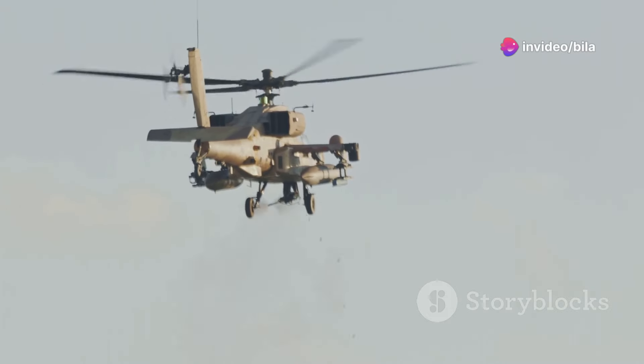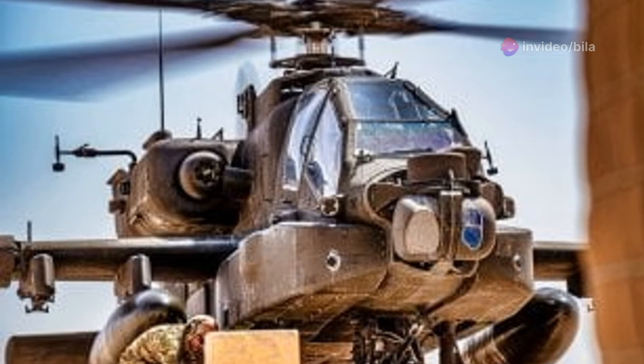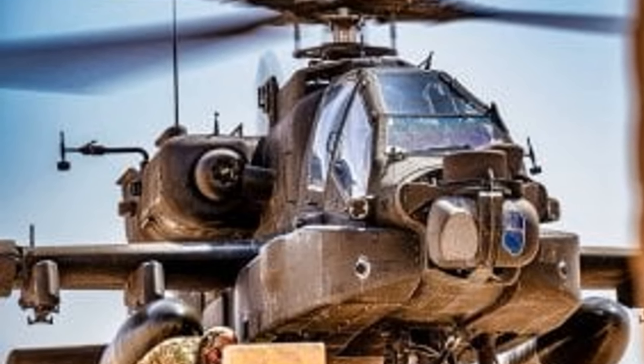If your idea of air power is a flying tank, you're right on target. Meet the AH-64E Apache Guardian. The AH-64E Apache isn't just an upgrade, it's a game-changer.